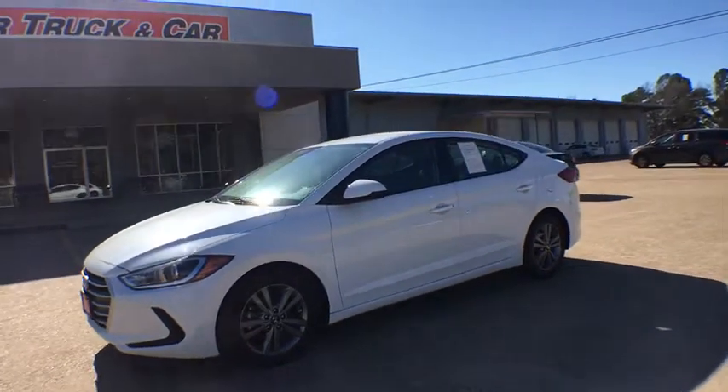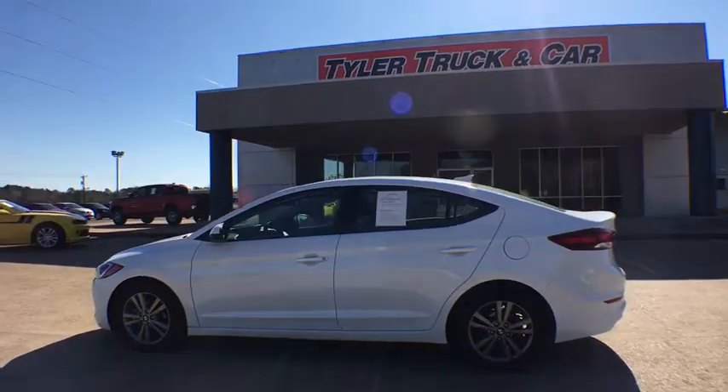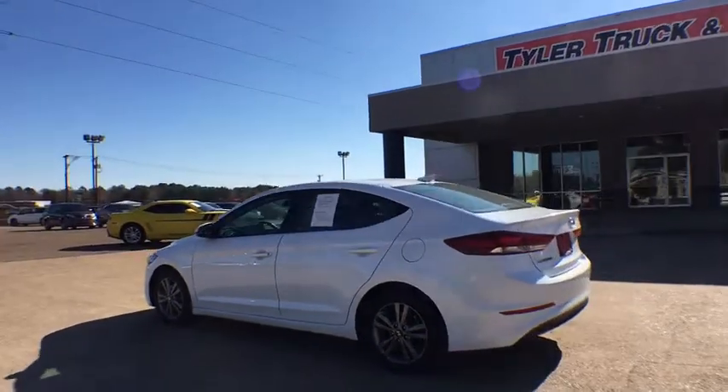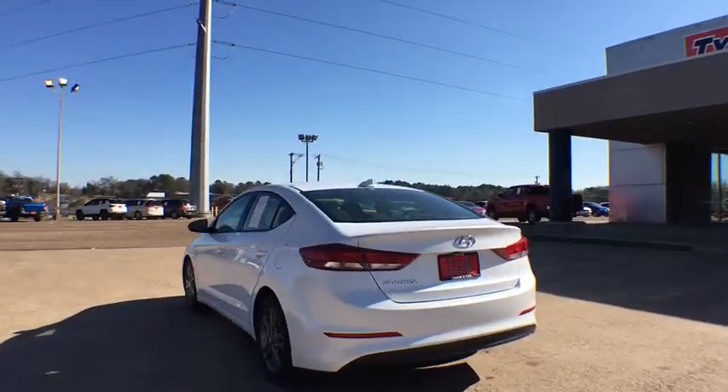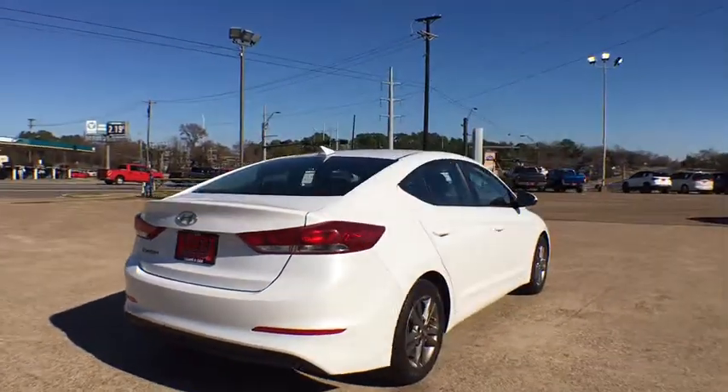We are pleased to show you the 2018 Hyundai Elantra. The Elantra boasts the most interior room in its class and gets an exceptional 35 MPG. With its luxurious standard features, the Elantra is an easy choice.